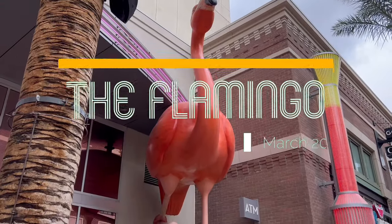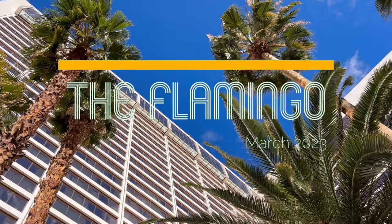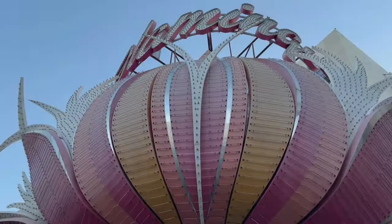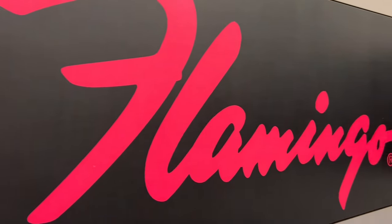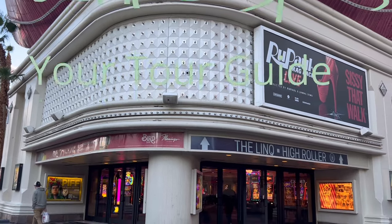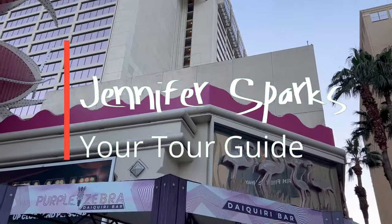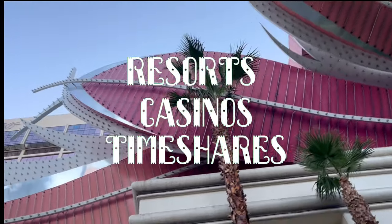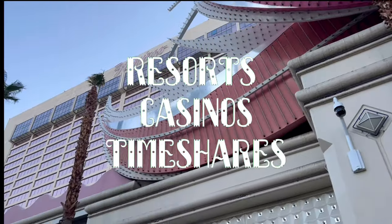Hey, it's Jennifer Sparks and today I'm going to be taking you guys to the Flamingo Hotel and Casino in Las Vegas. I had a wonderful three-night stay here. This is my second time staying at the Flamingo and I'm very excited to share my stay here with you. We're gonna be seeing a lot in this 19-minute video so grab some popcorn, maybe some wine, get comfy and come take the tour with me.